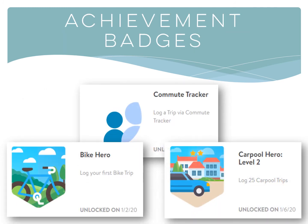Between challenges, you can add achievement badges to your network, so there's always something to keep your employees motivated to make and log their smart commute trips.